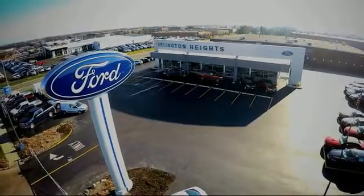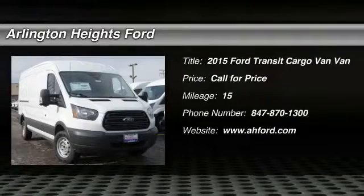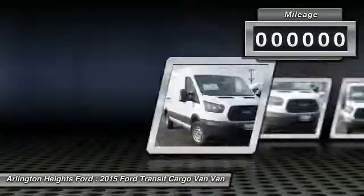For the best price, selection, and service, visit Arlington Heights Ford. The 2015 Transit Connect. Ford Transit, the right size, the whole world round.